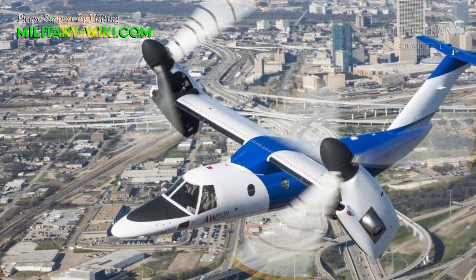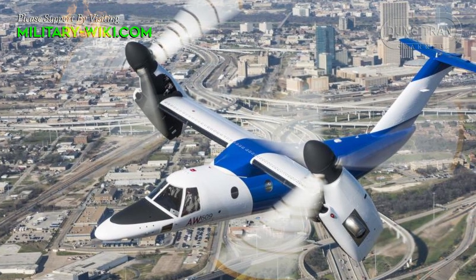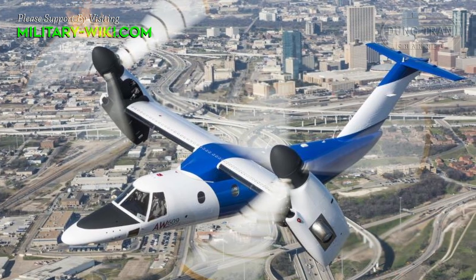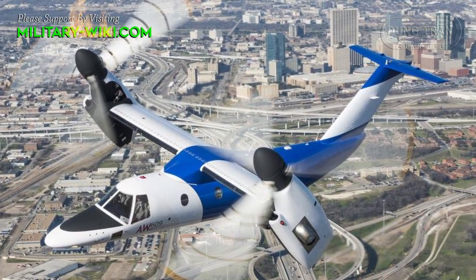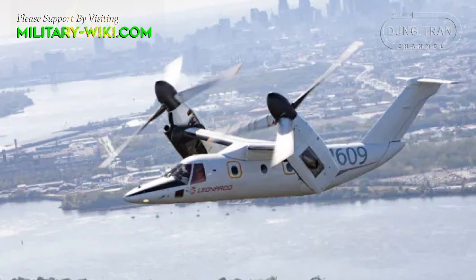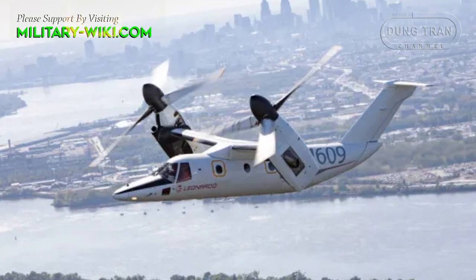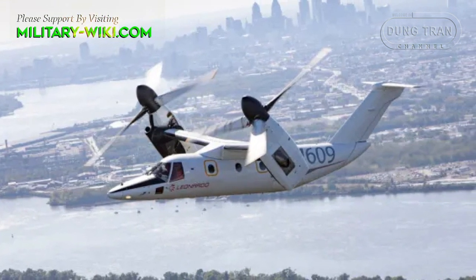The flight control software reportedly handles much of the complexity of transitioning between helicopter and airplane modes. Automated systems also serve to guide pilots to correct tilt-angle and airspeed settings.